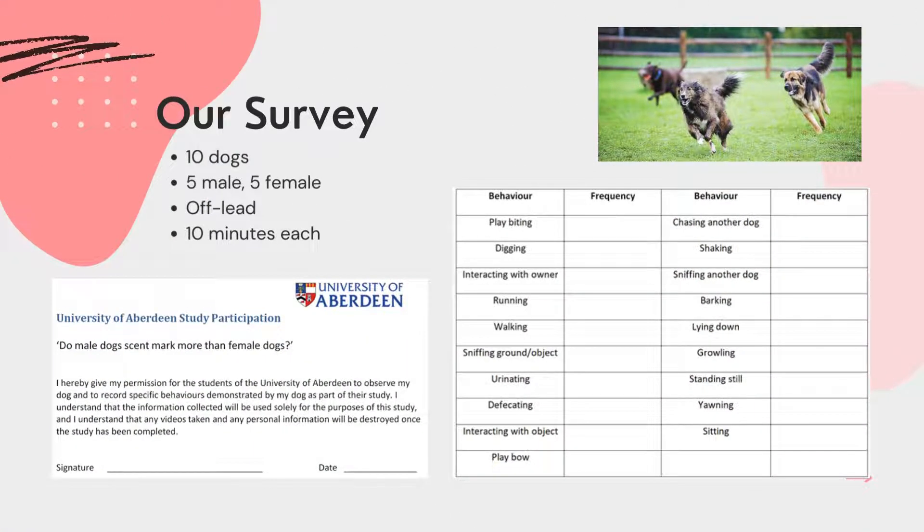For our survey, we wanted to know whether typical male and female dogs in a city would show a difference in the frequency in which they scent mark. We hypothesised that male dogs would scent mark more than female dogs, as this trend can be seen across the canine family tree. We went to several different parks and followed a total of 10 dogs — 5 male and 5 female — continuously for 10 minutes each.